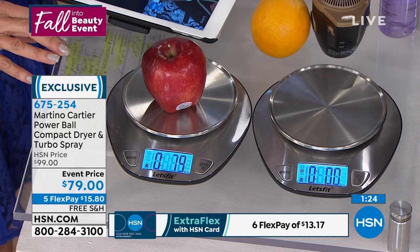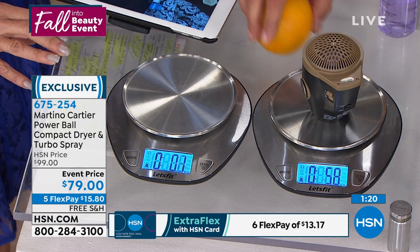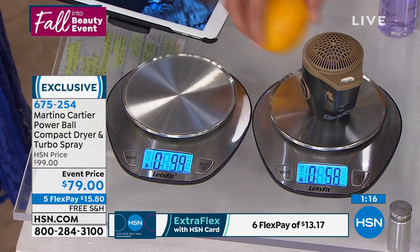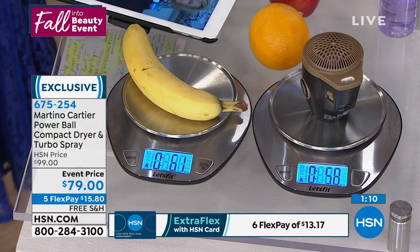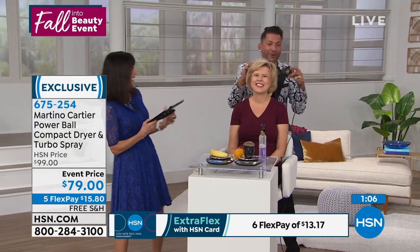We have to do those again. Let's put it on fresh — no magic tricks. The apple comes in at 7.5 ounces, the blow dryer comes in at 5.8. Orange comes in at 7.4, 7.3. And the banana — 6.1 to 5.8. So there you go ladies: if you can pick up a banana, you can pick up my Powerball.